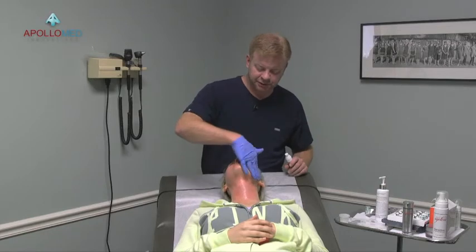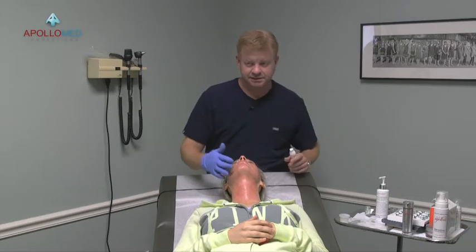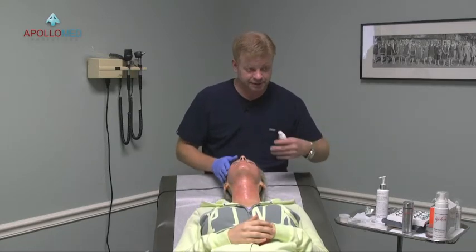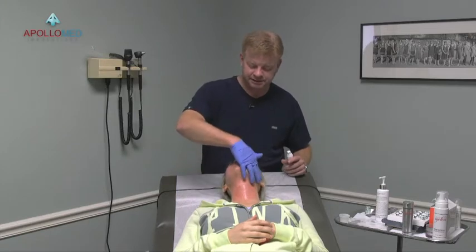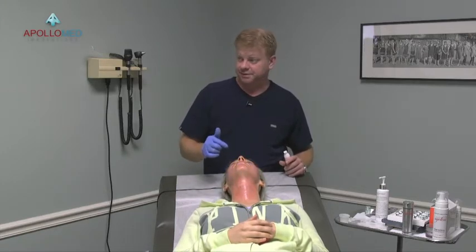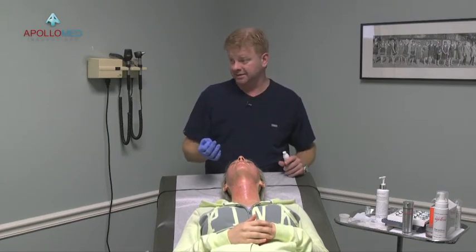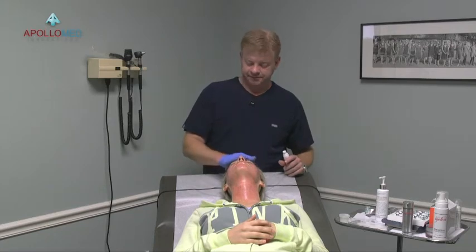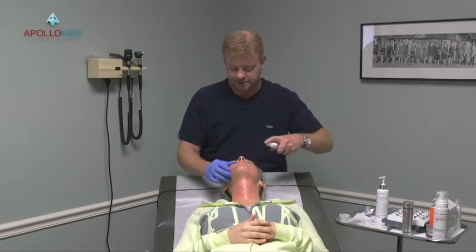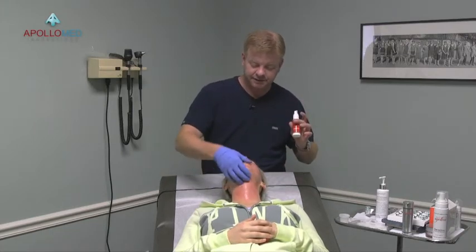As you'll notice throughout this entire training program, either one hand or the other has always been on the client — always. As I'm talking and answering questions, I'm constantly doing this. Right now I could stop and within two minutes her face is going to start to get tight because all those holes we created will close up within about eight to ten minutes. So you just want to keep doing this. This is part of the take-home kit — these are the lipids.